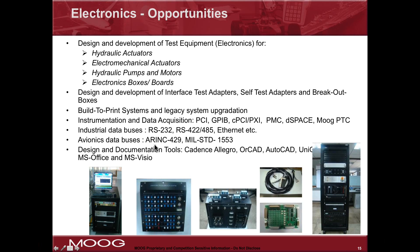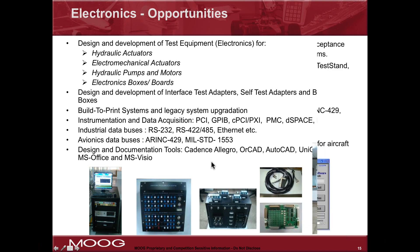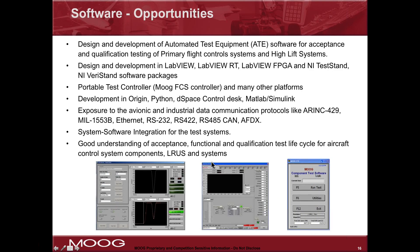Avionics data buses, which you probably don't see in university, such as ARINC 429 and several other ARINC protocols, as well as MIL-STD-1553, are data bus protocols often used in aerospace. For electronics design, there are many tools available including Allegro and several other products.